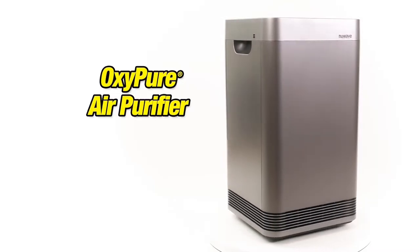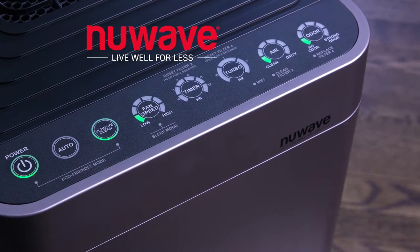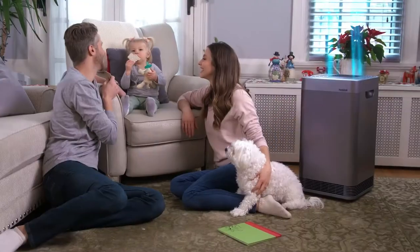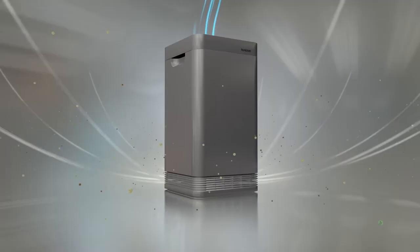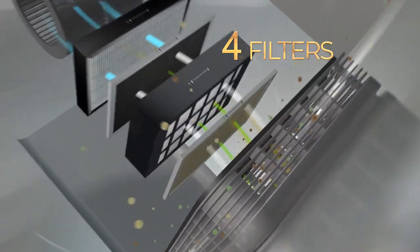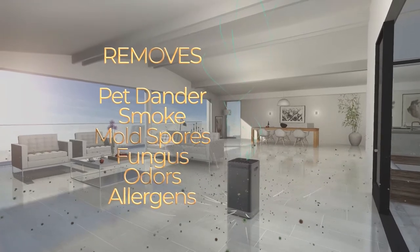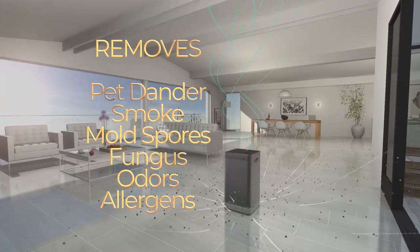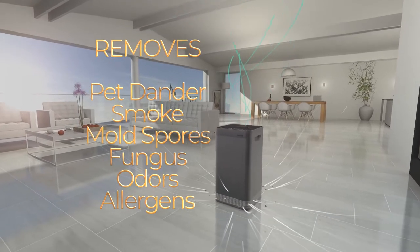I'm excited to introduce you to the revolutionary OxyPure air purifier from New Wave, the people dedicated to helping you live well for less. Every family needs a powerful air purifier all year round. OxyPure is an all-season air purifier with four incredible filters to remove dangerous indoor pollutants — pet dander, smoke, nasty mold spores, fungus, odors, and allergens that make us miserable in the spring and fall.